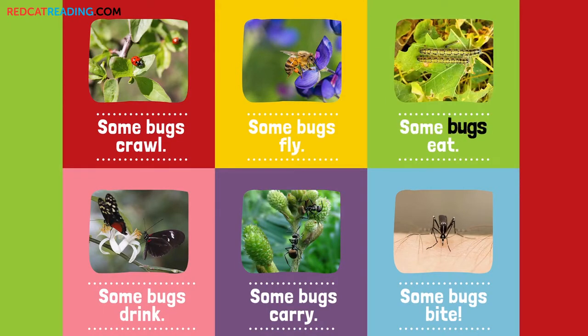Some bugs eat. Some bugs drink. Some bugs carry. Some bugs bite.